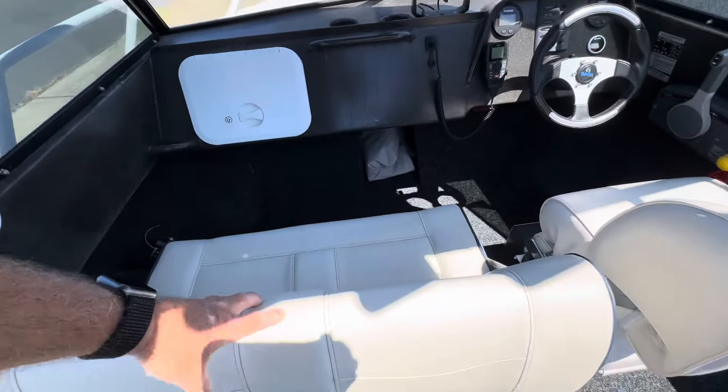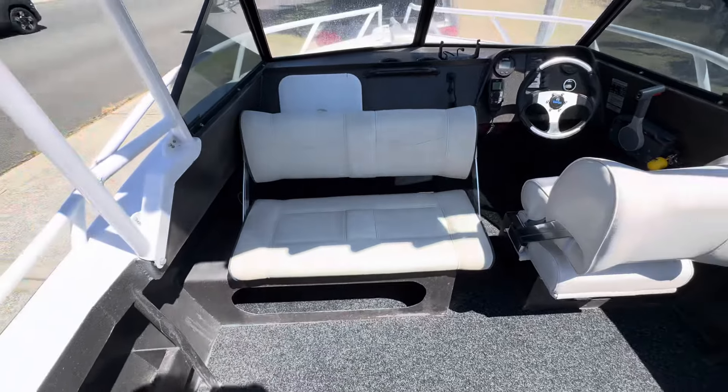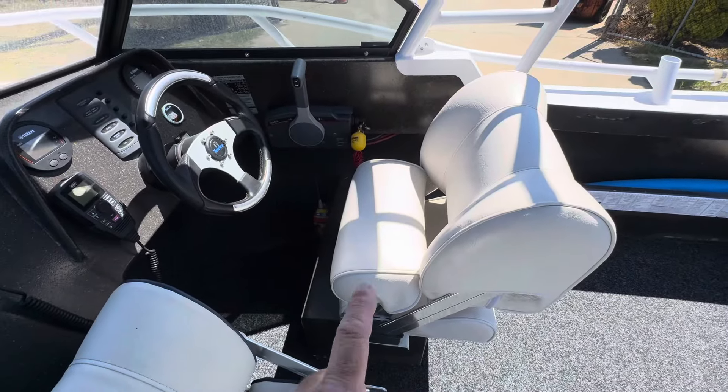These seats — stepping back a bit — you can have them either forward or backwards. This one also has a bolster which folds down or up.